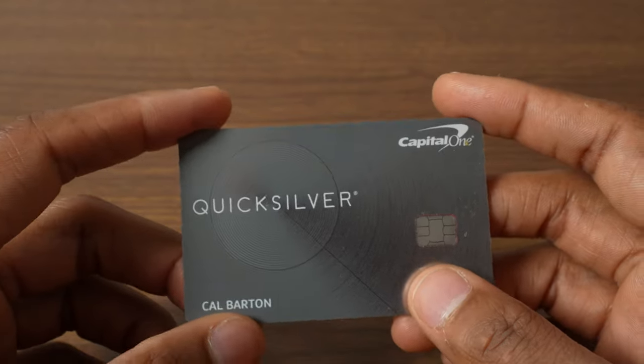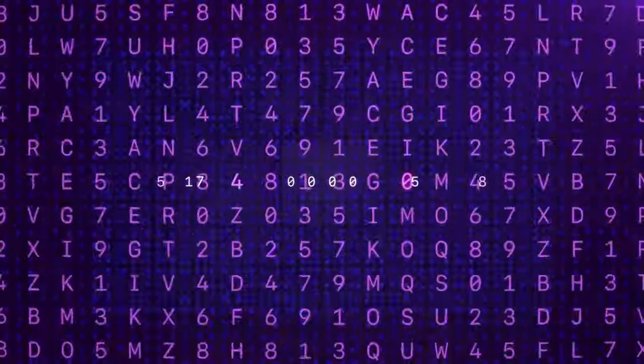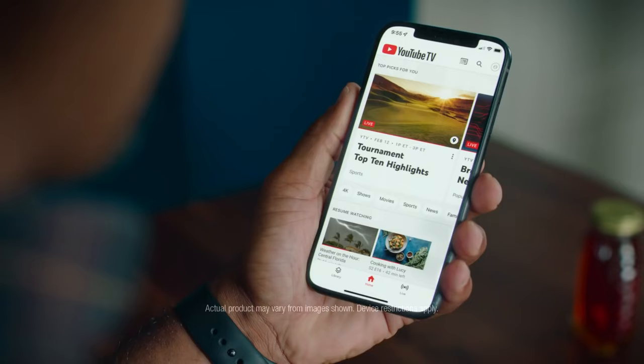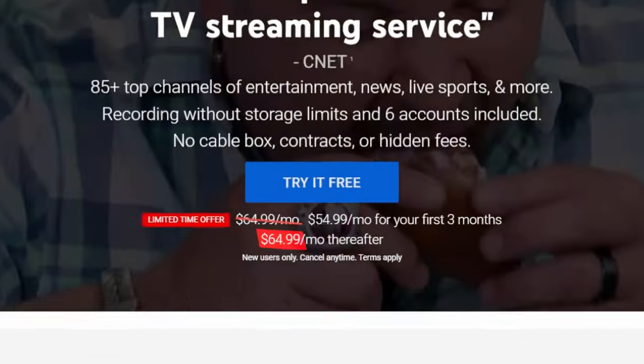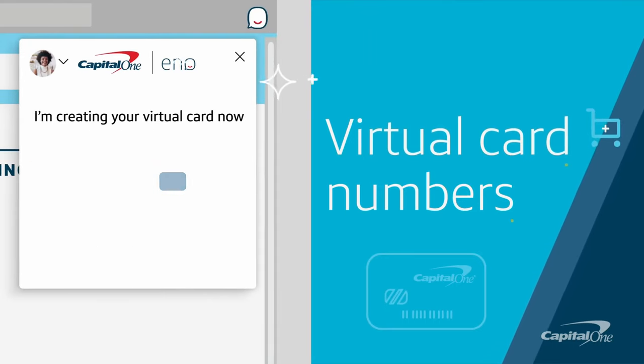Next is my Capital One Quicksilver card. This card is super simple because it earns a flat 1.5% back on every purchase. But for me, it has one very particular purpose, and that's to create virtual cards. A virtual card is a temporary digital card that is linked to your physical card. I use them to manage any limited time subscription trials. For example, I recently used it to sign up for YouTube TV during the NBA Finals — they were only offering a 5-day free trial, and if I forgot to cancel, I would have been charged the whole $60 monthly fee. So instead, I set my Quicksilver virtual card to auto-lock the very next day. I can create as many virtual cards as I want for any one-off purchases like that, and for me, that's a game changer.